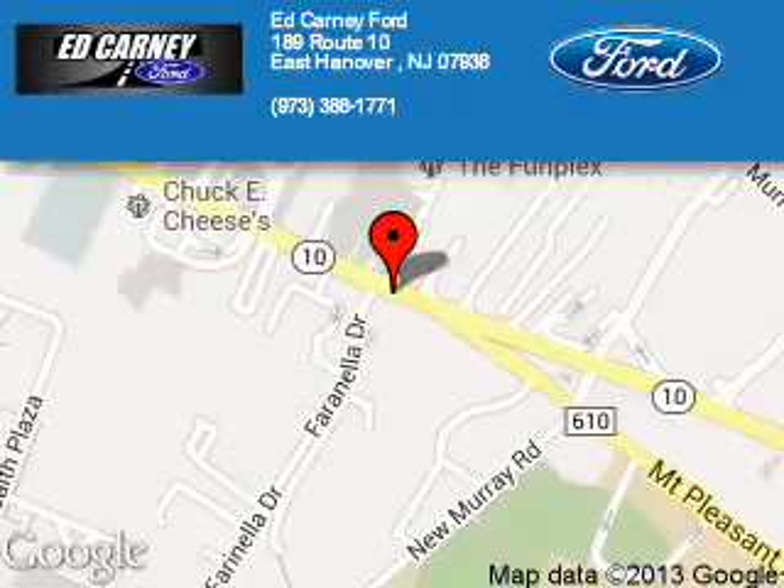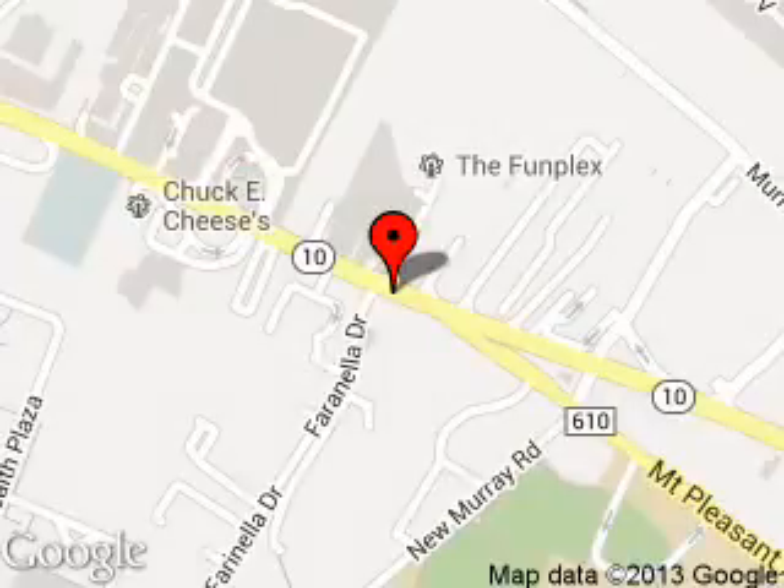Kearney Ford is dedicated to doing everything possible to ensure that the experience you have selecting your next vehicle is a pleasant one. We are located at 189 Route 10, East Hanover, New Jersey, 07963.